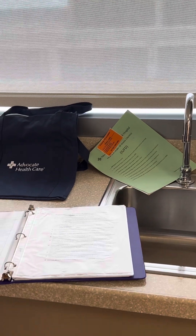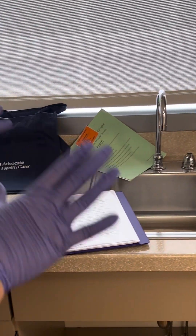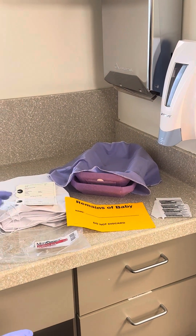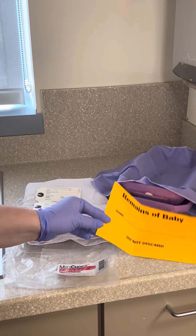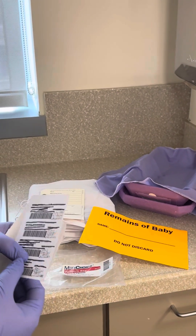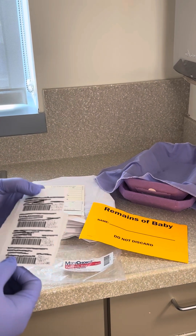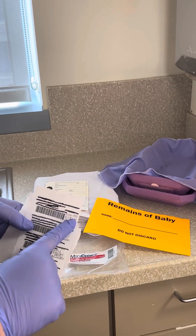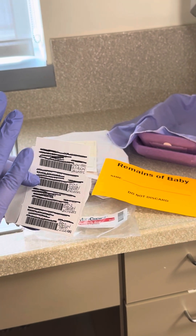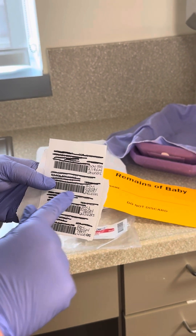Once you have all of those things done and whatever mementos the parents want, you move on to preparing the body. You'll need the body bag, which has stickers in it, and a remains sticker. You need patient labels — if the baby was born alive or has an MR number, you'll use the baby stickers; if not, you'll use the mom stickers. On the label you want to write the gender of the baby if you know it, the date and time (either the death time or the birth time if the baby was not born alive), and the weeks of gestation.